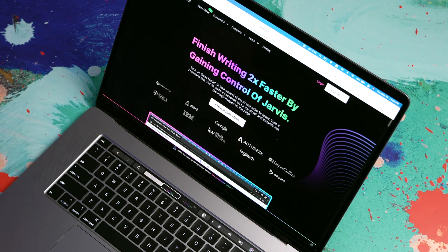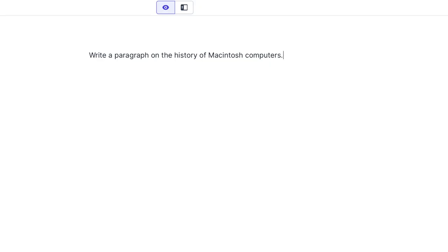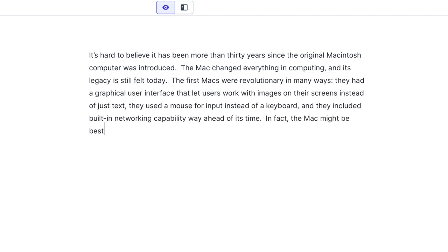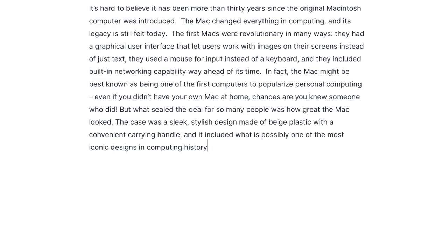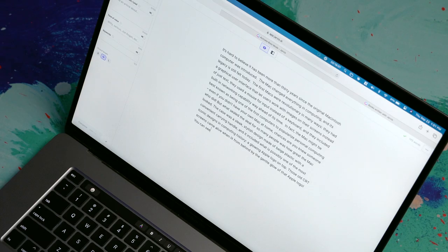One of the best Jarvis features is something called boss mode, where you can just write out instructions for Jarvis and then Jarvis is going to do whatever you tell it. So you can type out something like 'write a paragraph on the history of Macintosh computers' and tell it to get to work. Here it goes, spitting out a paragraph on the history of Macintosh computers. If I like the direction Jarvis is taking this, I can hit the compose button one more time, or use the keyboard shortcut Command+J, and Jarvis will continue typing. I can hit that as many times as I want and Jarvis will just keep creating content.